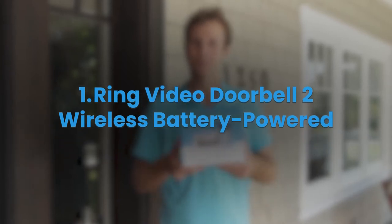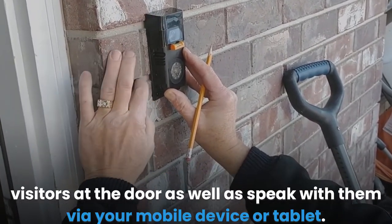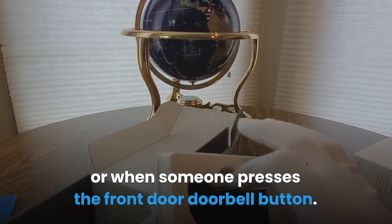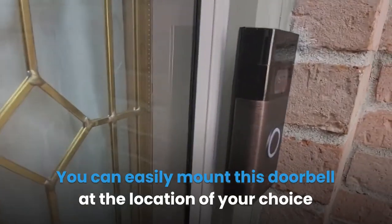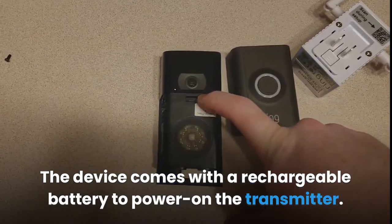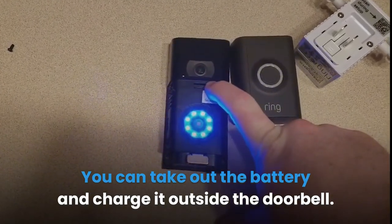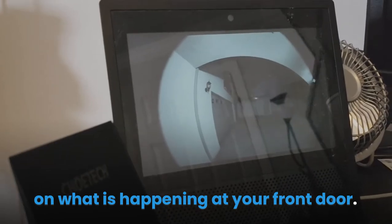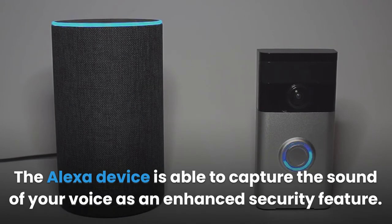Ring Video Doorbell 2 — wireless battery powered: The Ring Video Doorbell 2 supports 1080p HD video, allowing you to clearly see and speak with visitors via your mobile device or tablet. It has a motion sensor that alerts you when motion is detected or when someone presses the doorbell button. You can use the Ring app to monitor your home at any time and from anywhere. The device comes with a rechargeable battery, or can be plugged into existing wiring. It integrates with Alexa, providing live feeds and two-way talk with your visitor if your Echo device has a screen.